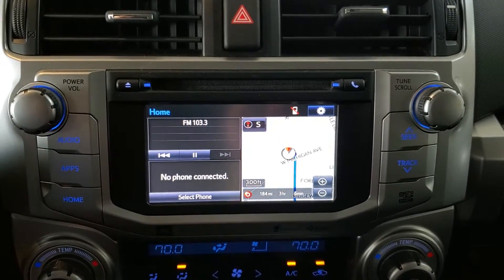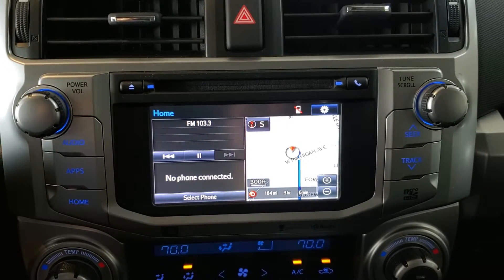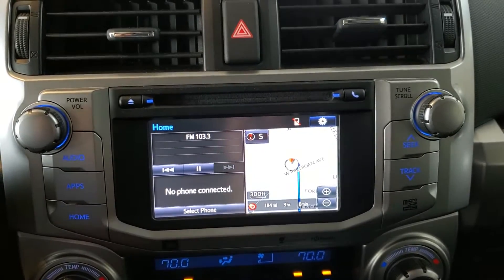Hi, this is Alex Fernandez with Bud and Doug Walters Auto Sales in Kalamazoo, Michigan. Today I'll be doing a video going over the primary features inside of this 2014 Toyota 4Runner Limited.